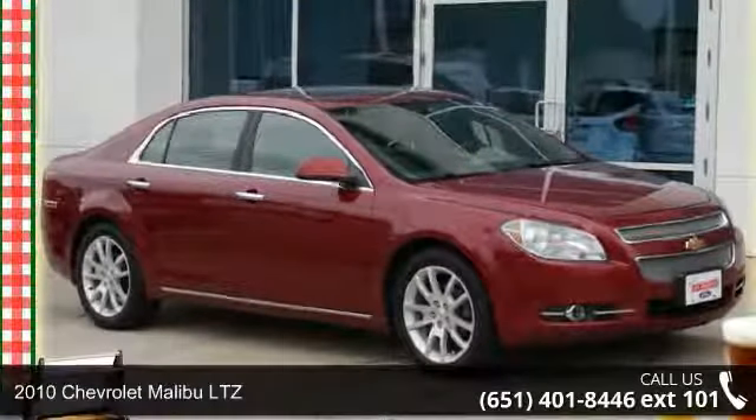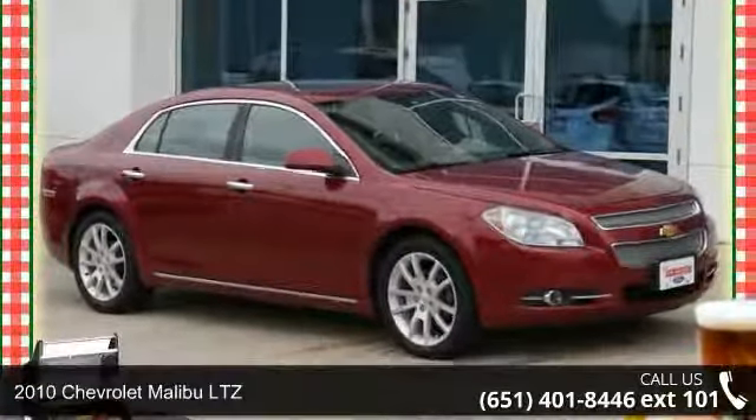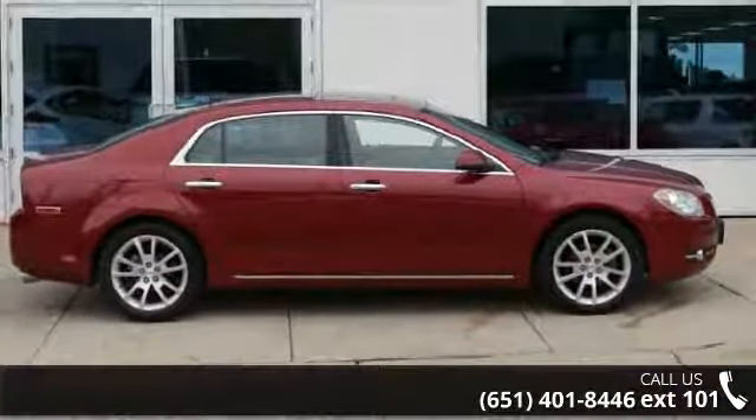Check out this 2010 Chevrolet Malibu LTZ. If you are looking for a first-rate auto, this one could be yours today.